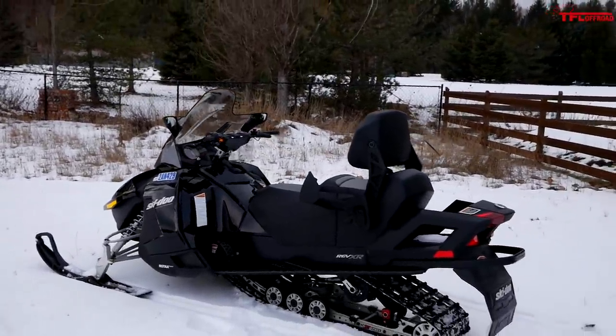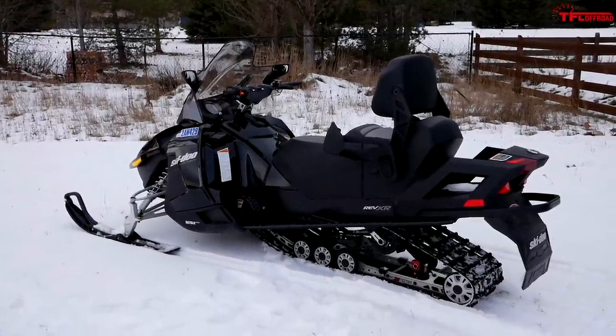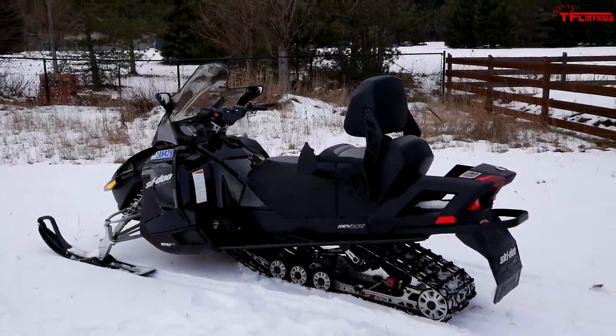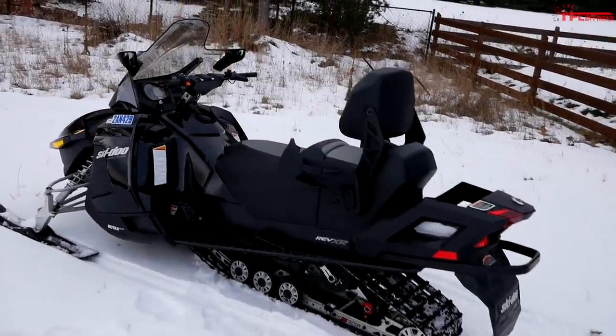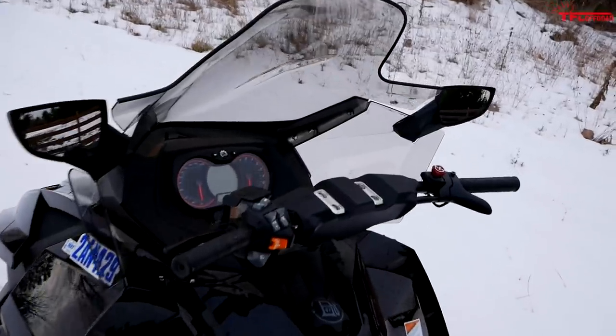Wrangling it out on the trail won't be too tough, especially when I'm riding by myself. For fuel capacity, this thing has a big tank - 10.6 gallons or 40 liters. It's a Grand Touring, so it's all about spending days out on the trail. You want to make sure you have a big tank so you're not stopping for fuel all the time.